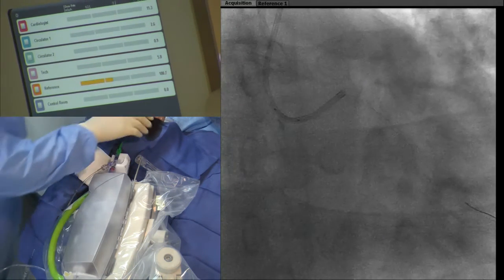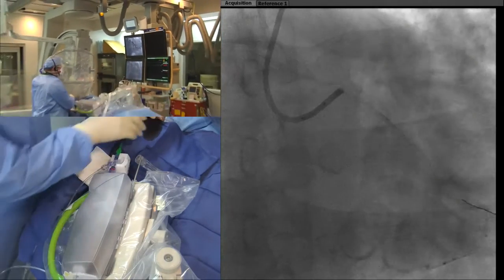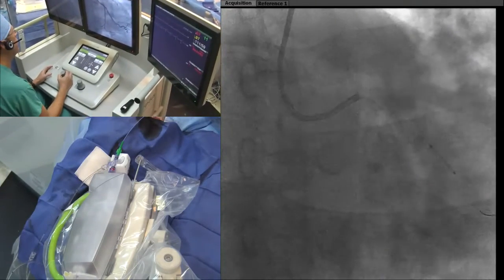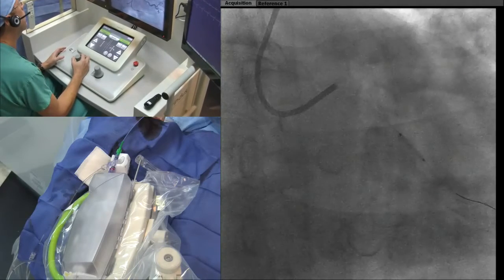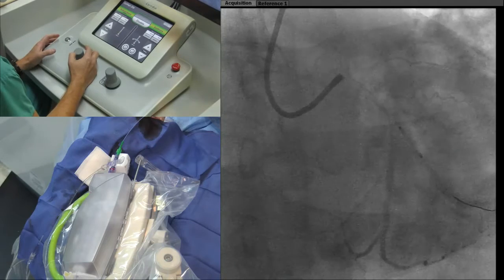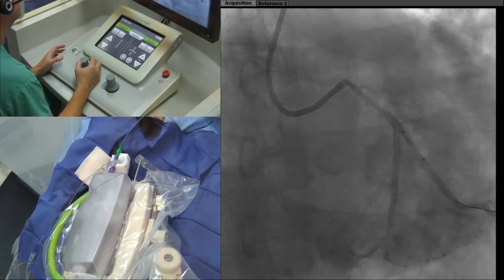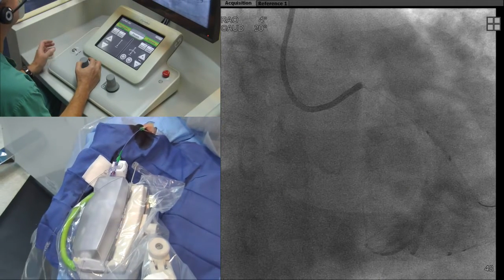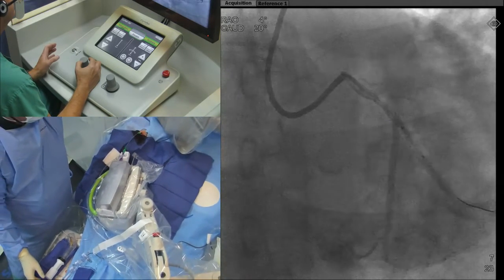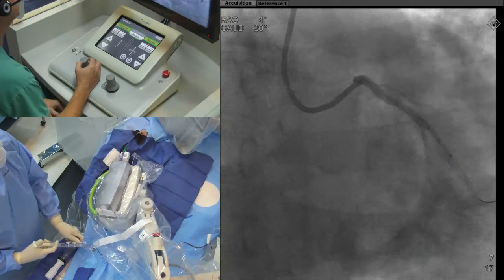We're going to advance the stent now. I'm driving the stent forward with the joystick, just advancing it forward. Let's take an image. It's moving a little bit — I think we're covering it there. Do you agree, Patrick? I do, sir. Let's go up with the balloon.